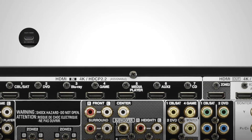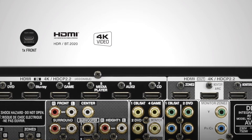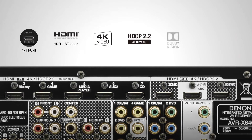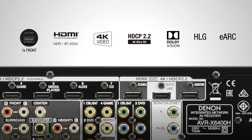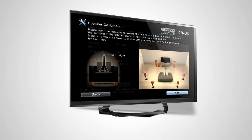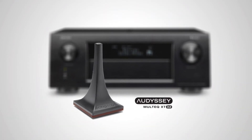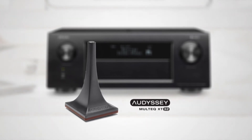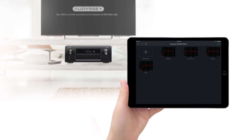With a total of eight HDMI inputs and three outputs, the AVR-X6400H and AVR-X4400H are ready to take control of all modern playback devices at the same time. Everything is configured through the exclusive setup assistant with the included measuring microphone — Audyssey's ultimate MultEQ XT32 room acoustic measurement system perfectly matches your speakers to your room.